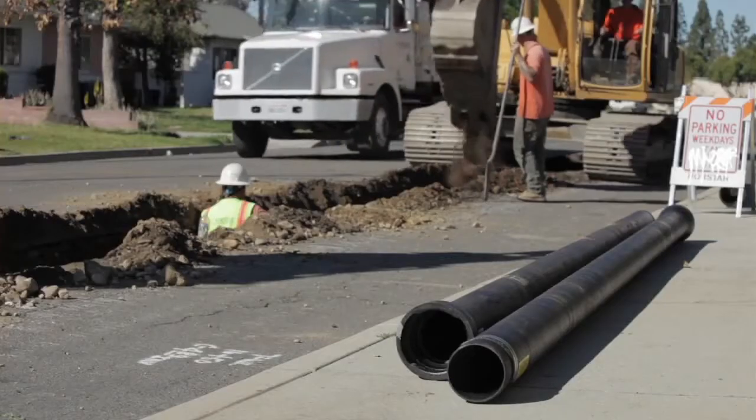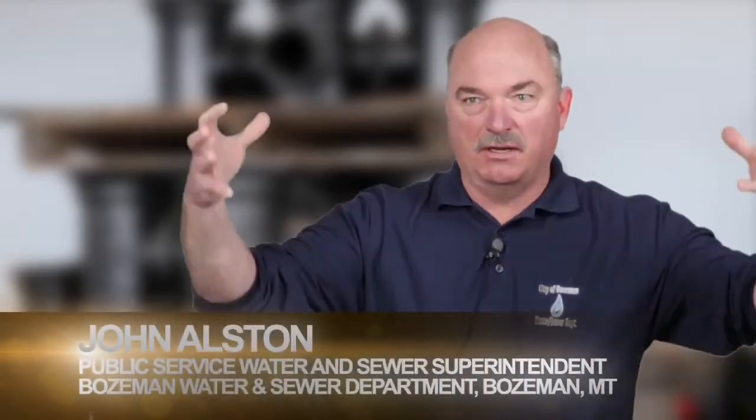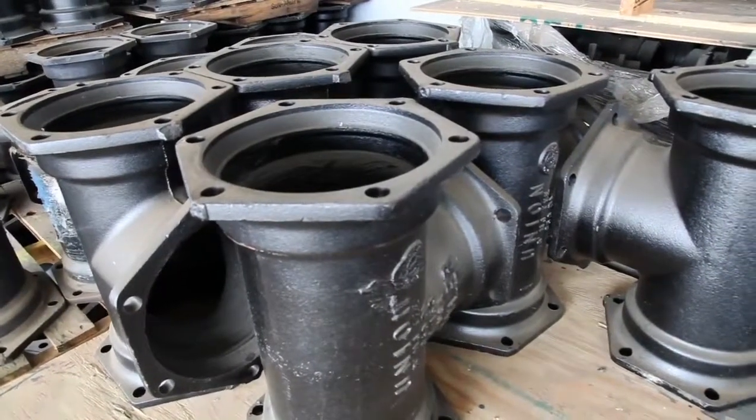We definitely live in an age of green technologies, green infrastructure, things that are environmentally friendly, and ductile iron pipe in itself is a green technology. It's made from recycled materials. I've been to the foundries and I see motor engine blocks going into the hopper, and we do recycle our pipes, so it's huge.